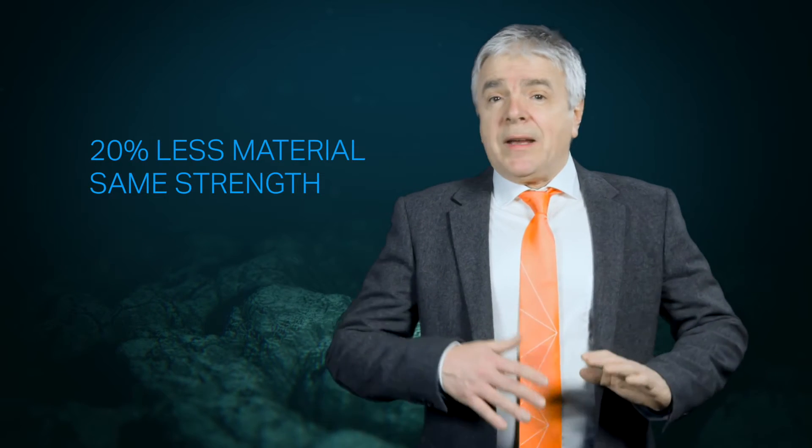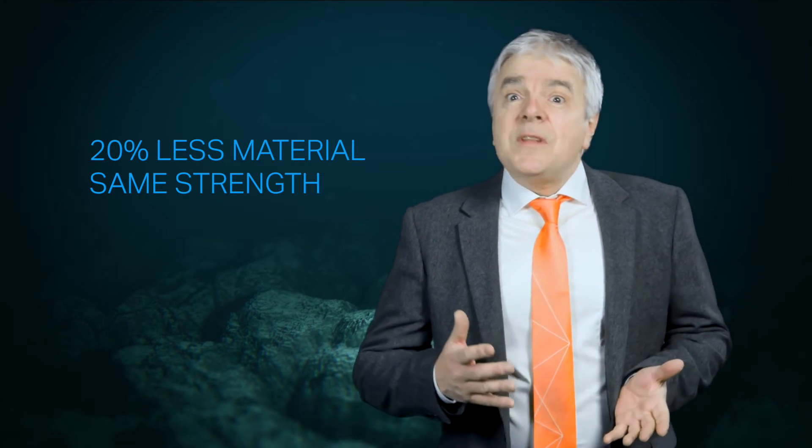Due to its high strength, this material lets you keep the same integrity in your structure while using less material. In other words, reducing the wall thickness of your tubing by 20% while withstanding the same pressure. That's good news for anyone who wants to fabricate lighter and stronger subsea umbilicals, control lines and other infrastructure.